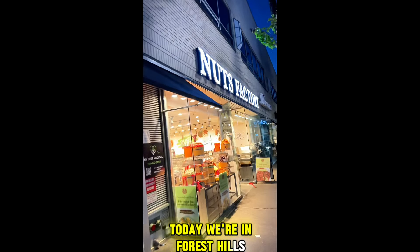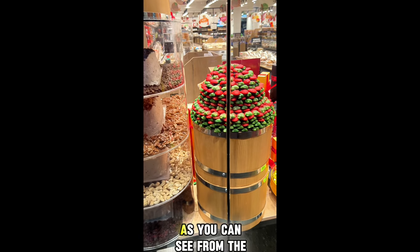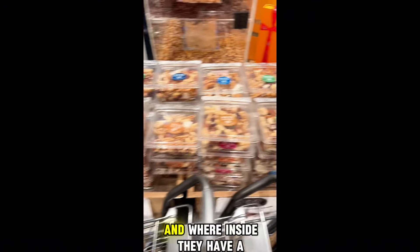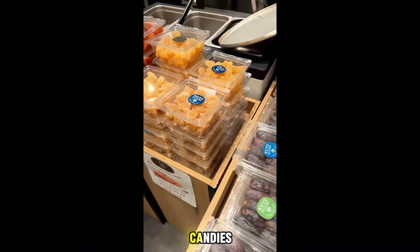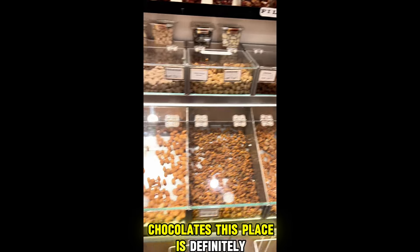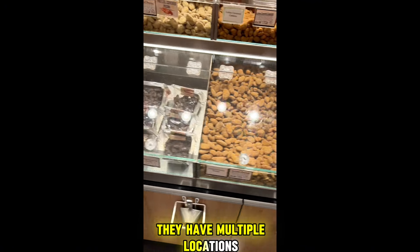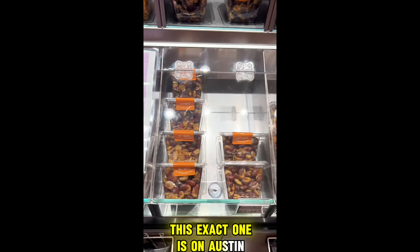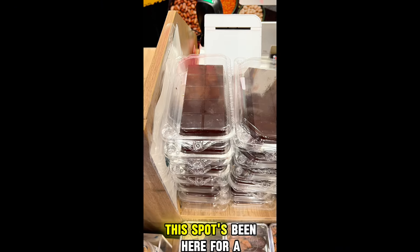Today we're in Forest Hills, Queens at Nuts Factory to try the Dubai Bar. As you can see from the outside, it already looks very attractive. Inside, they have a variety of all kinds of nuts, candies, and chocolates. This place is definitely something you've got to check out. They have multiple locations — I believe there's six in New York City. This exact one is on Austin Street, right off of 71st and Continental. My people that are familiar with the area already know this spot's been here for a while.